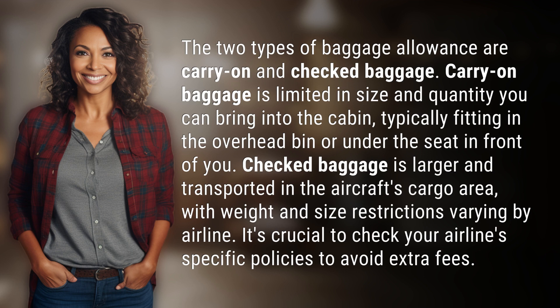Checked baggage is larger and transported in the aircraft's cargo area, with weight and size restrictions varying by airline. It's crucial to check your airline's specific policies to avoid extra fees.